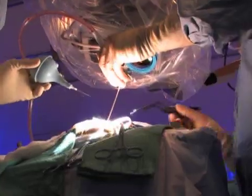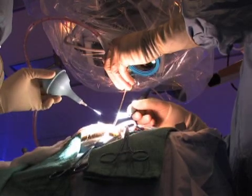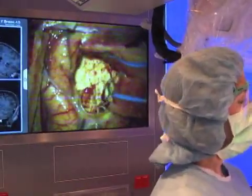On November 30th at 3 p.m. Central Standard Time, surgeons will use this breakthrough of advanced computerized equipment dedicated to precision and real-time imaging during a live webcast.